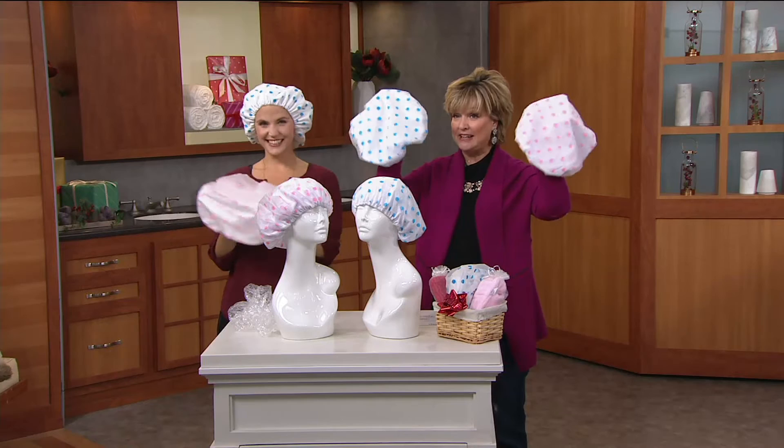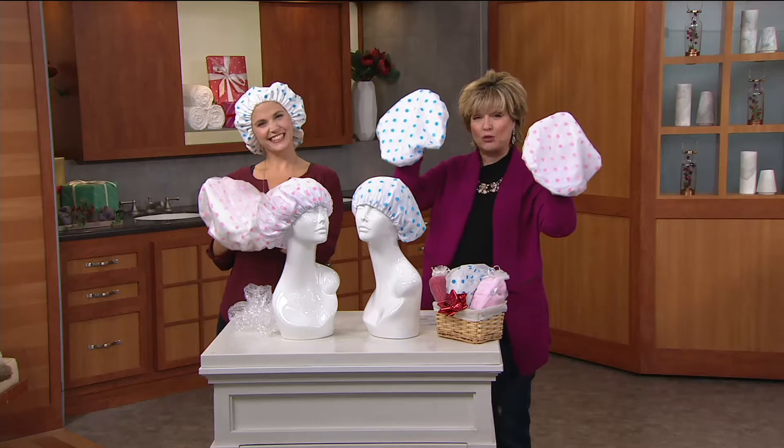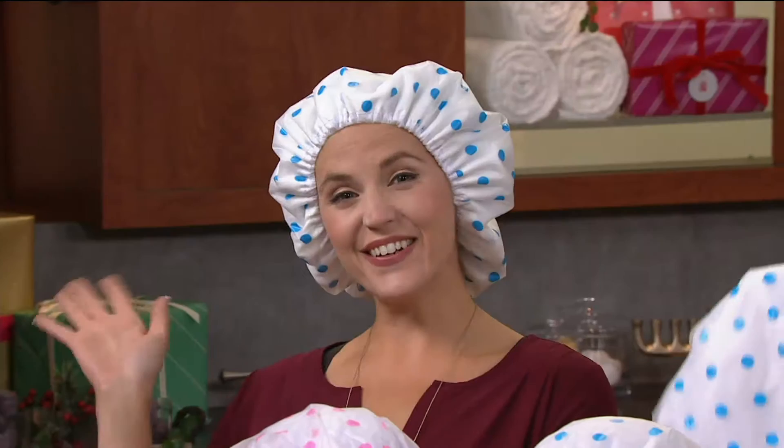How much fun are these going to be for a holiday gift? Your payment is just $3.33 with six easy payments today for two of them. This is Lauren Rooney - I'm going to put the pink one on. This is not your grandmother's shower cap.